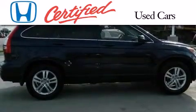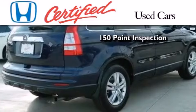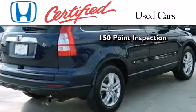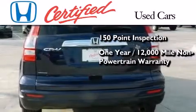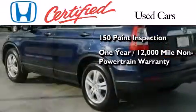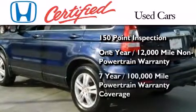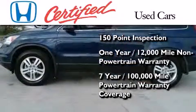This certified Honda includes an exhaustive 150-point mechanical and appearance inspection, an additional one year or 12,000 miles of non-powertrain equipment warranty coverage on top of what's left of the original new car warranty, and seven years or 100,000 miles of powertrain warranty coverage.